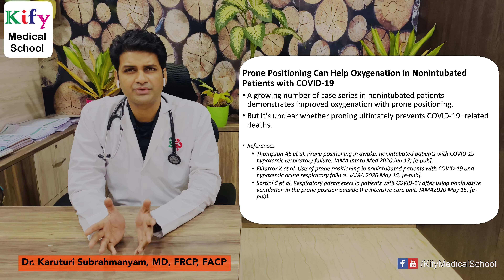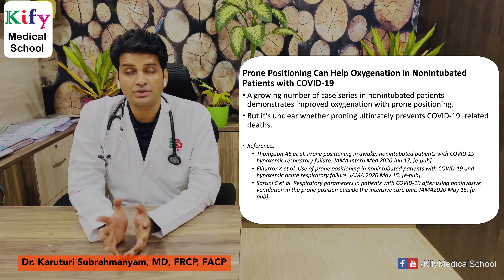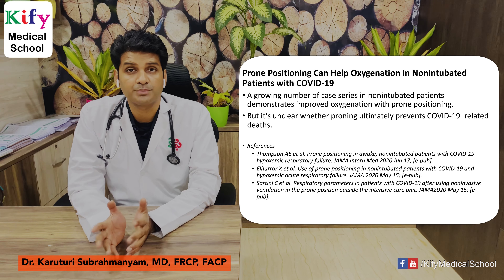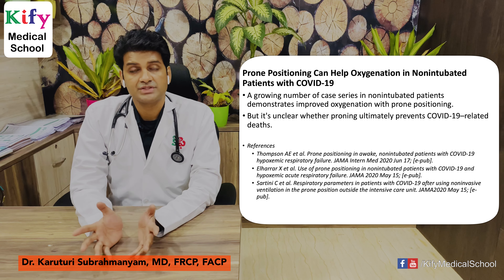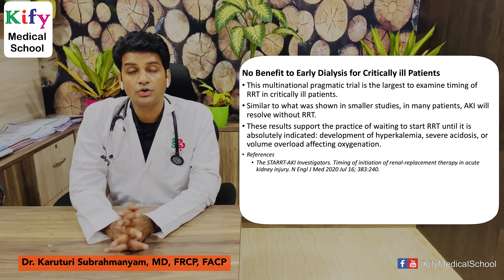Prone positioning can help oxygenation in non-intubated patients with COVID-19. A number of case series reports found that prone positioning improves oxygenation in non-intubated COVID-19 patients, but it is unclear whether proning ultimately prevents COVID-19-related deaths. These articles are published in JAMA.